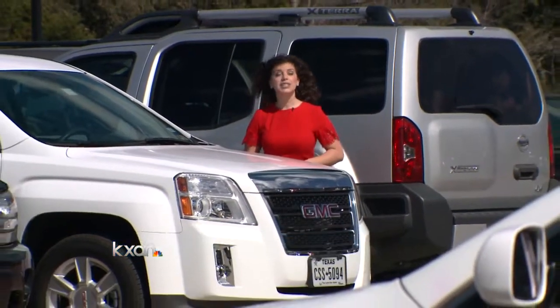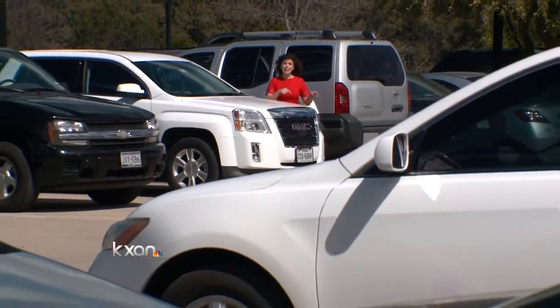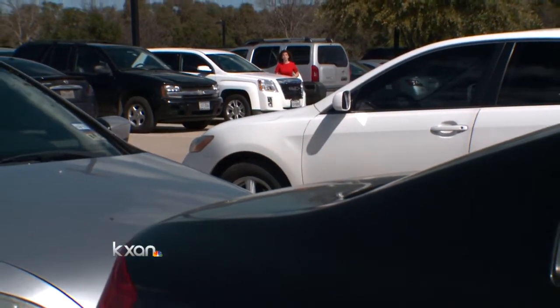Take a look at how packed the parking lot is here at the Lakeline Park and Ride Station. The national average for a station like this is between 70 and 80 percent full. The Lakeline Station has been over 100 percent full since 2013.